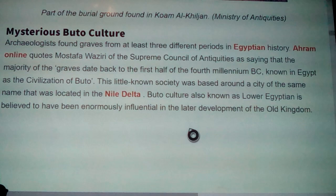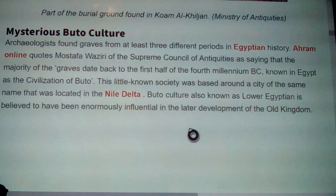This little-known society was based around a city of the same name located in the Nile Delta. Buto culture was also known as Lower Egyptian, and it is believed to have been enormously influential in the later development of the Old Kingdom. They were the people who had a large portion of the farmlands, but also the merchant and trade connections to the entire Mediterranean - North Africans, Caucasians around there, Phoenicians, what we call Carthage and all that - but also leading out of there. This is kind of down-left of where the Nile comes out, but to go right is leading into the Middle East, and this is also considered somewhat of a port city in some ways.